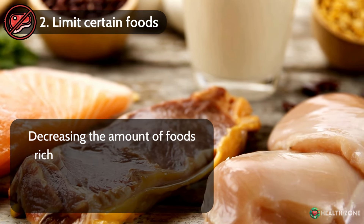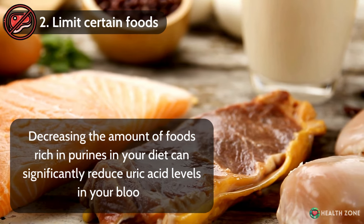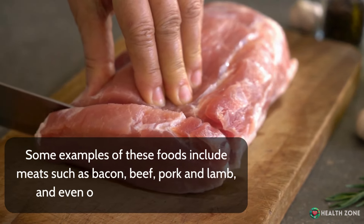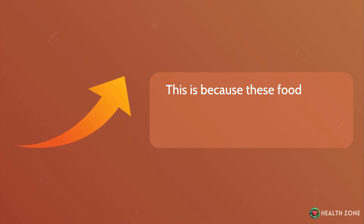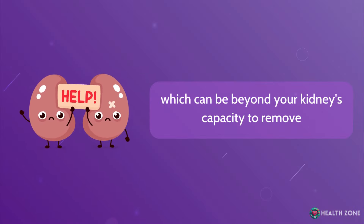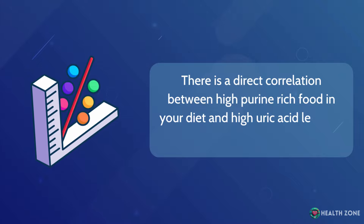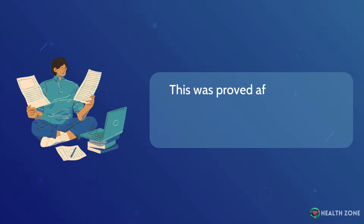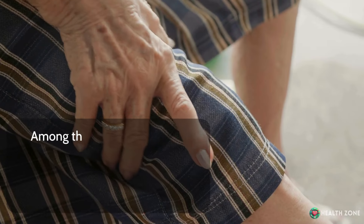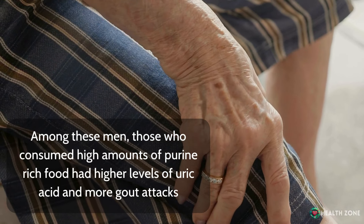Number 2: Limit certain foods. Decreasing the amount of foods rich in purines in your diet can significantly reduce uric acid levels in your blood. Some examples include meats such as bacon, beef, pork, and lamb, and even organ meats such as liver. When these foods enter your body, they lead to the formation of more uric acid, which can be beyond your kidney's capacity to remove. This was proved after observing 47,150 men for 12 years — those who consumed high amounts of purine-rich food had higher levels of uric acid and more gout attacks.